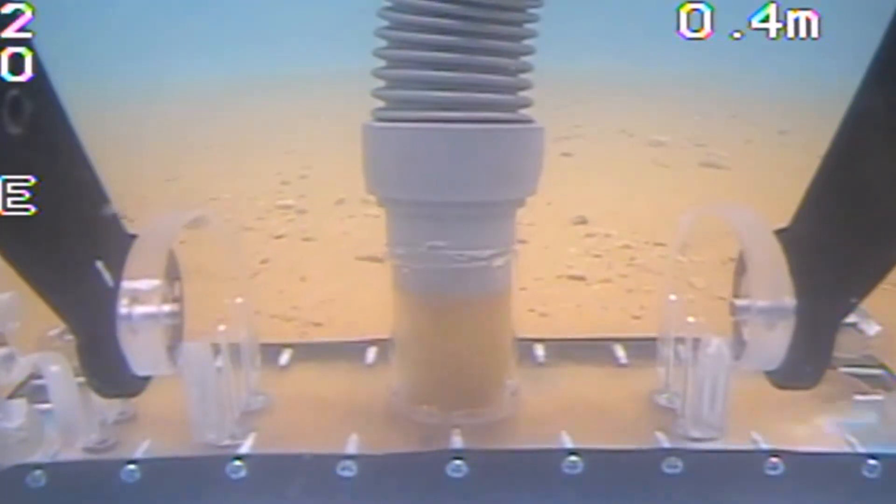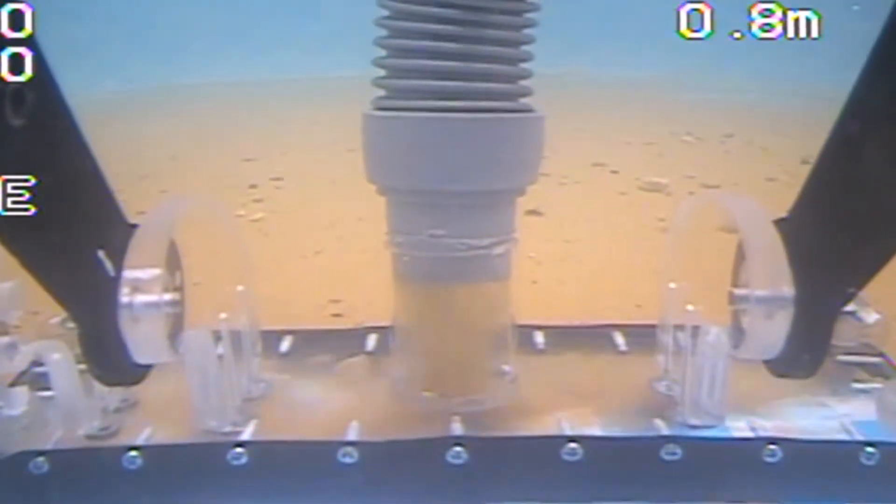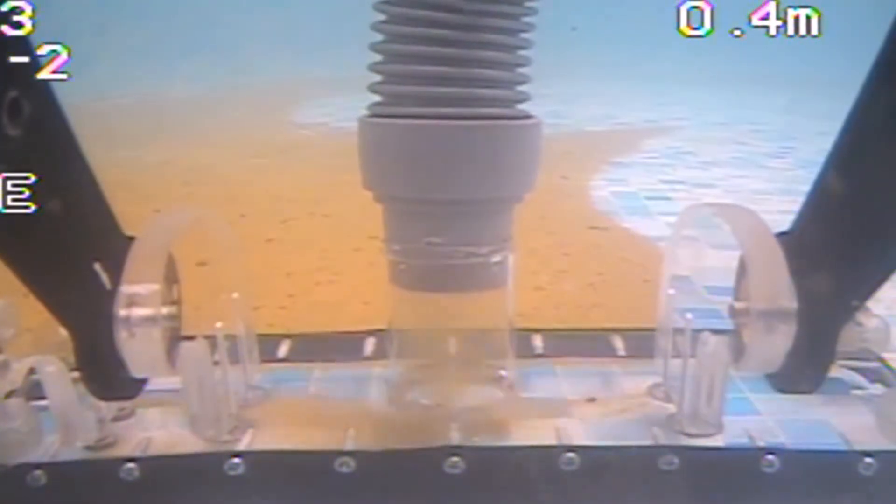We're going to have a live demonstration at the booth of our vacuum attachment to show you how you can remove sediment without intervening with divers or draining. A lot of things going on — definitely you're going to want to stop by the Deep Trekker booth. See you there.